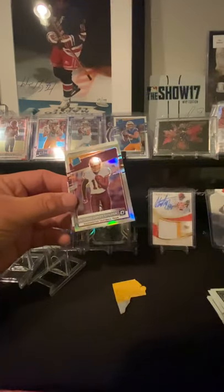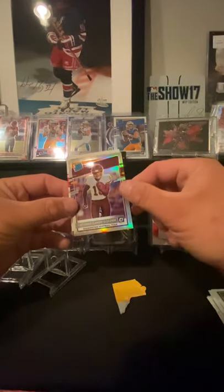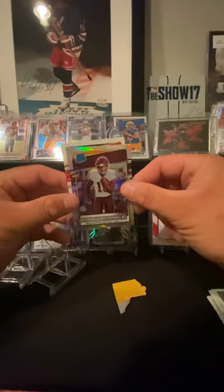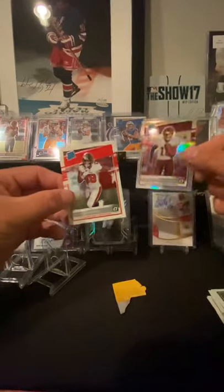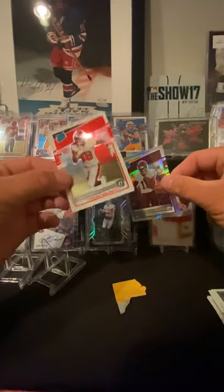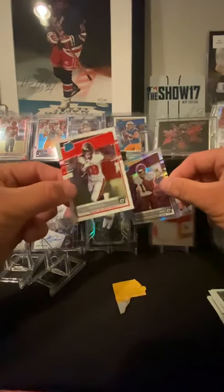Antonio Gandy-Golden — I'm not a Redskins fan or a Washington fan, but that's a nice looking card, I'll take it. And a rated rookie: Tyler Johnson. I've got a ton of this guy — I've got like probably five autographs I've opened up with this guy.